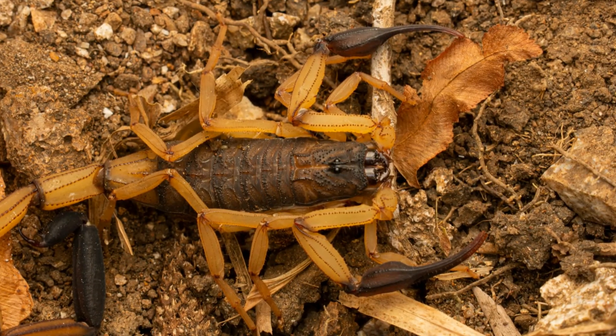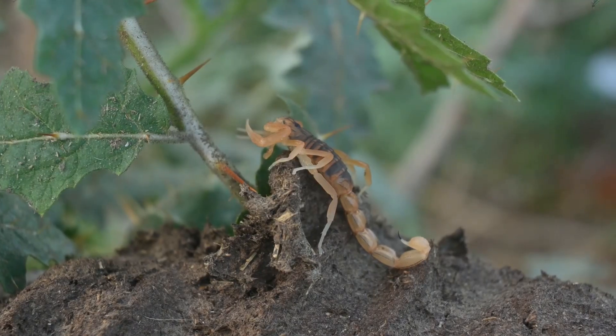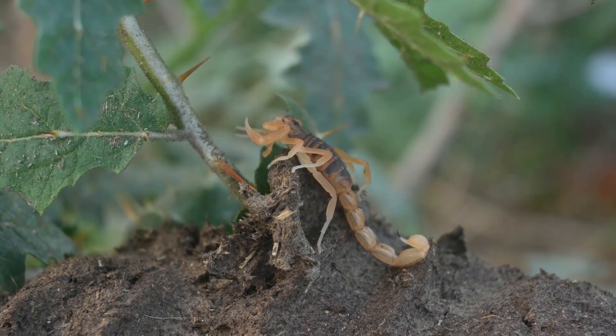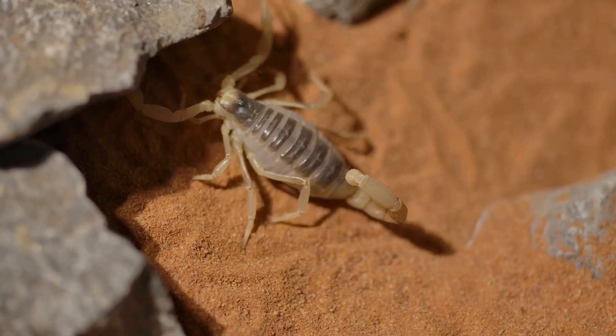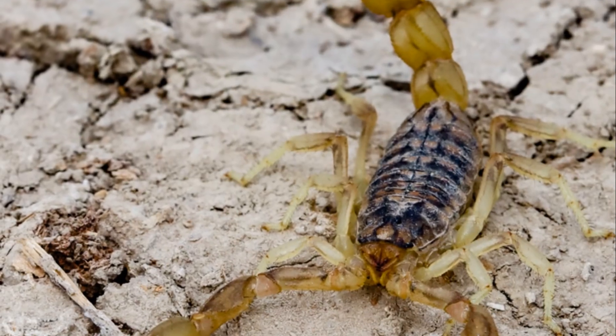Scorpions can also be found in grasslands, forests, and even caves. Some species have adapted to live in mountainous regions where temperatures can be much cooler. No matter where they live, scorpions are masters of survival. In fact, some desert scorpions can live for months without drinking any water at all — they get all the moisture they need from their prey.